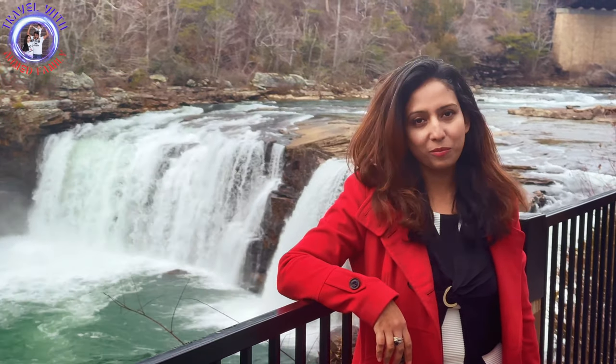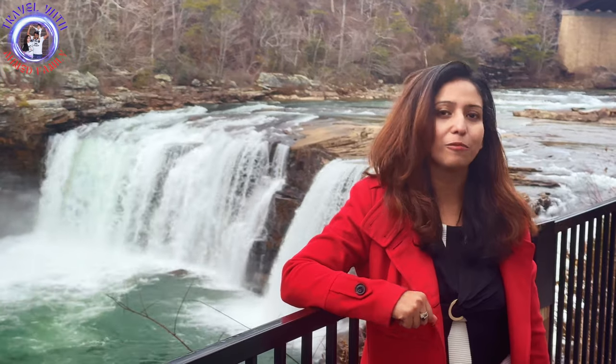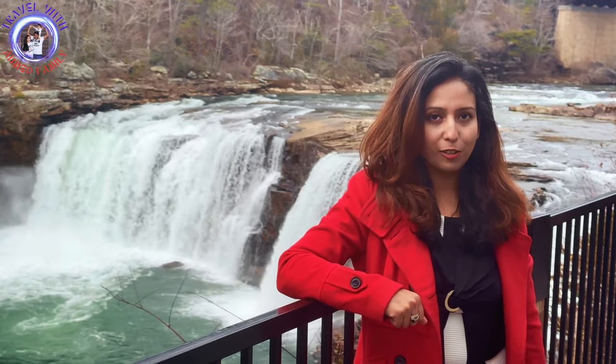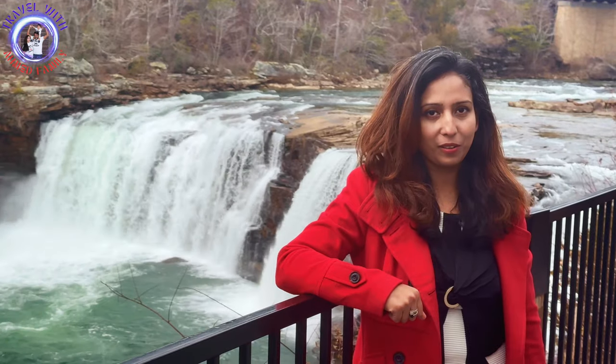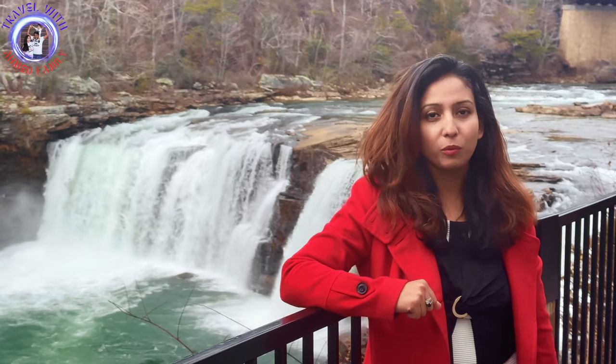Hello everyone, welcome to our new vlog. Today we are here at Little River Falls, which is located in Fort Payne, Alabama. We are also going to visit DeSoto Falls which is part of the Little River Canyon. These two are definitely on the list of two most beautiful falls in Alabama. So without further delay, let's start the video.